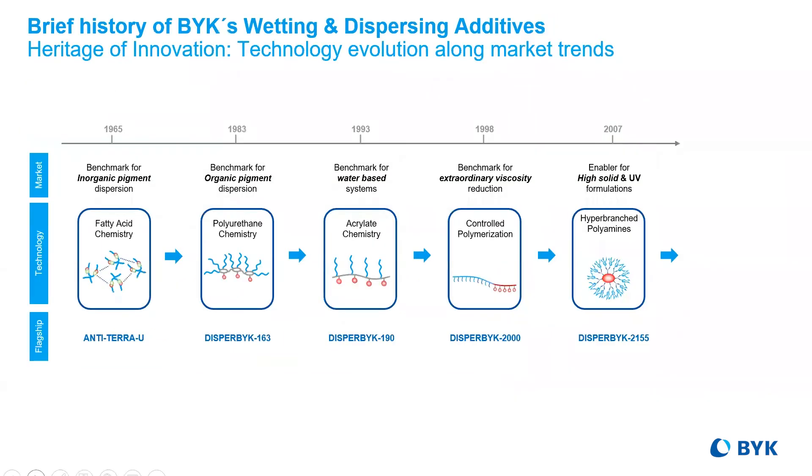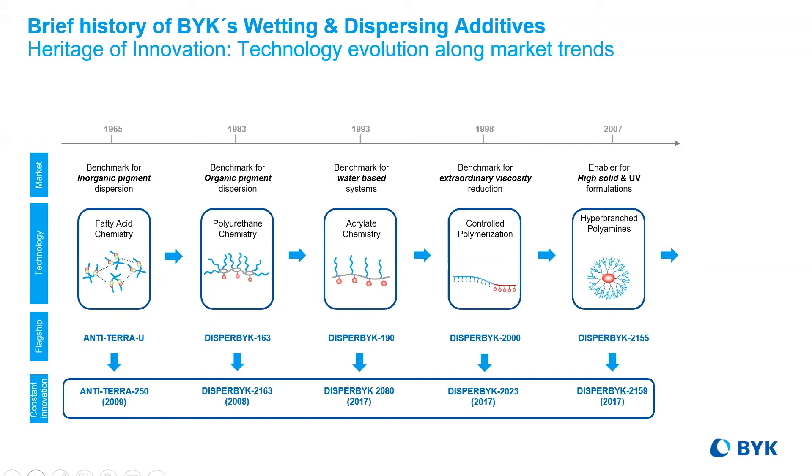When reviewing BYK's timeline of innovation, we see hyper-branched polyamine chemistry listed as the latest in breakthrough technology. Please be aware that all of the chemistries continue to see advancements over the years.